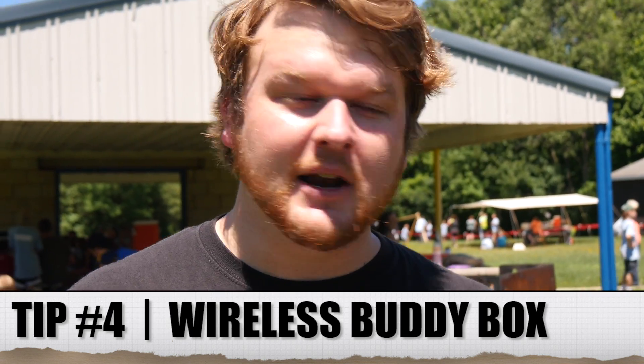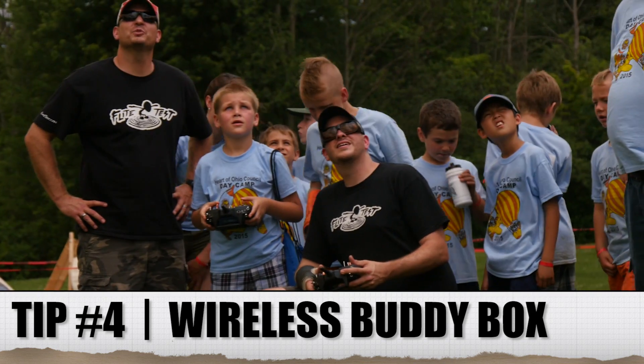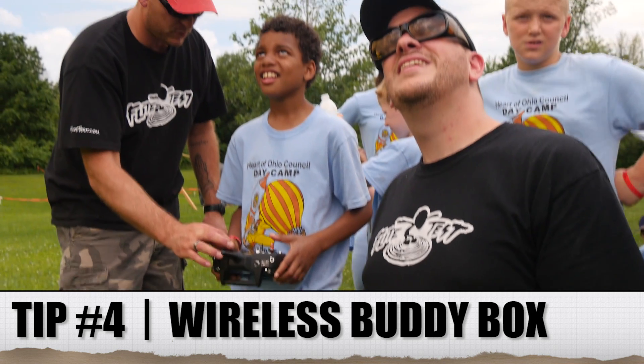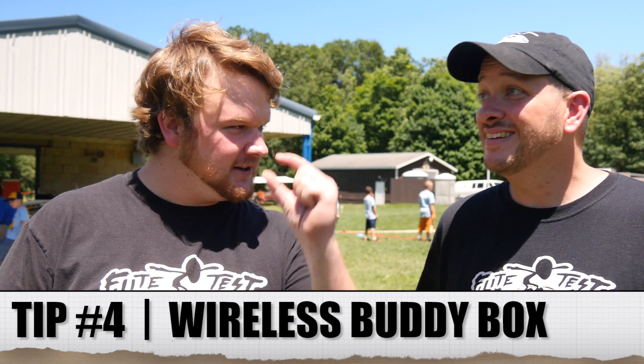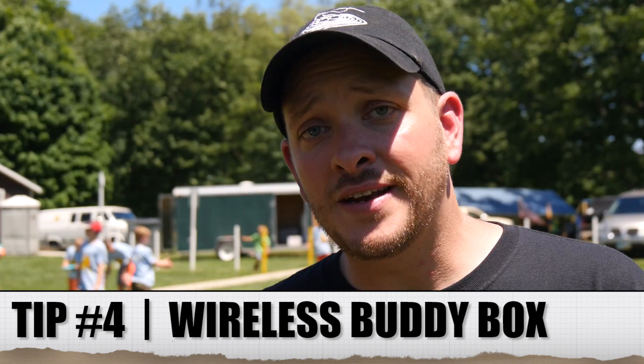Keep it simple. Another great thing we've been experiencing lately is the wireless buddy box. I can't be thankful enough for that technology. It's so easy to use and you can trade back and forth between the kid and yourself depending on how far over the field they go. That Bixler was getting to be a tiny little speck in the sky a couple of times.